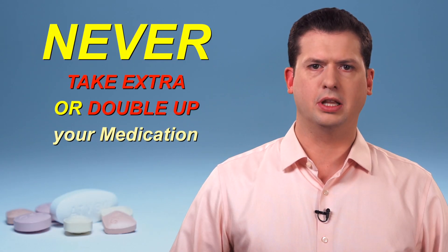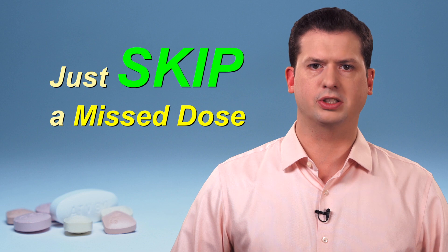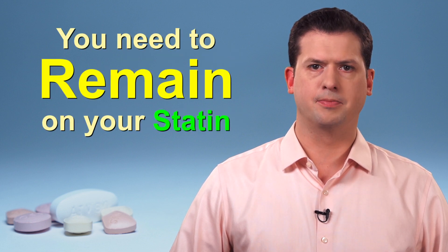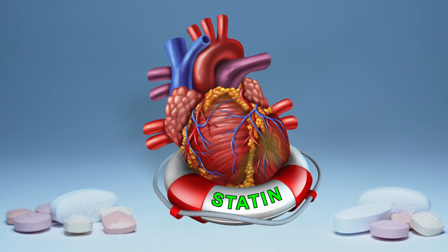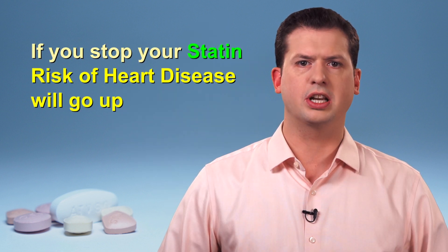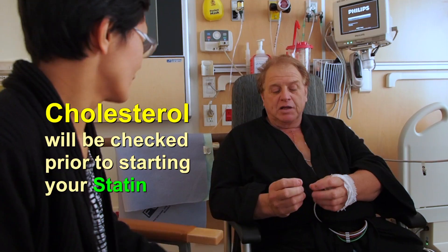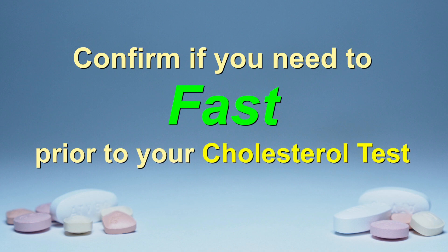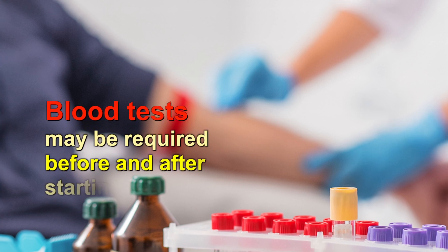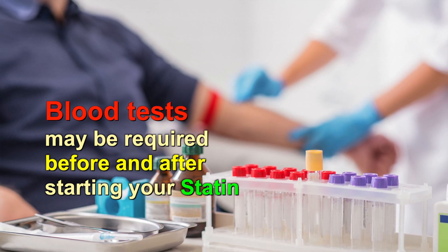Never take extra medication or double up to make up for a missed dose. If it is almost time for your next dose, just skip the missed dose and resume your regular schedule. In most cases, you will need to remain on a statin. There is no cure for heart disease affected by high cholesterol. Rather, statin drugs will work continuously over the years to protect against future heart attacks and strokes. If you stop your statin medication, then your risk for worsening heart disease will go up. Before starting statin therapy, your care provider will want to check your cholesterol levels. These levels may be checked occasionally thereafter to see if the amount of cholesterol in your blood is reducing enough. Check with your care provider if you need to fast prior to your cholesterol test. Sometimes your care provider may order a blood test to make sure that your liver is working well. This is often done before starting a statin medication or shortly afterwards.